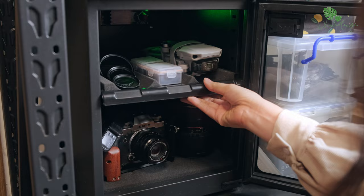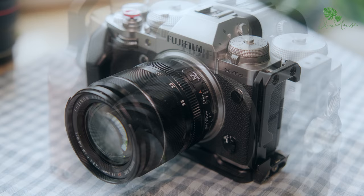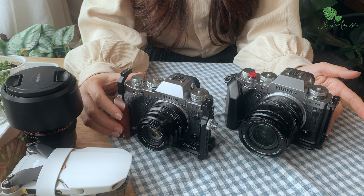Trước đây khi mình mới bắt đầu làm vlog thì mình sử dụng máy ảnh Sony A6003. Nhưng khoảng 1 năm gần đây mình có nhu cầu đổi máy để nâng cao chất lượng hình ảnh. Và cũng khá tình cờ khi mình có cơ hội được trải nghiệm máy ảnh của Fujifilm. Mình cảm thấy khá là thích màu ảnh cũng như là thiết kế của Fuji nên mình đã quyết định chuyển sang sử dụng hãng này.